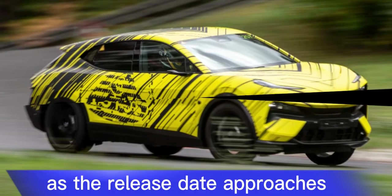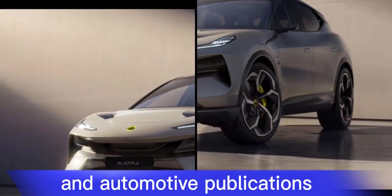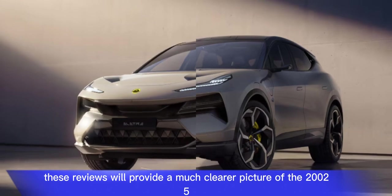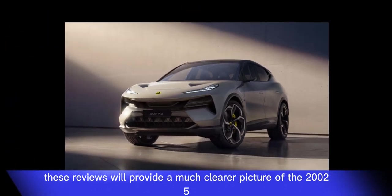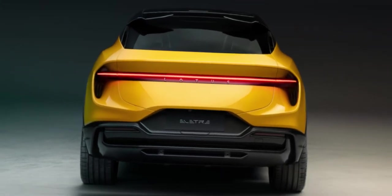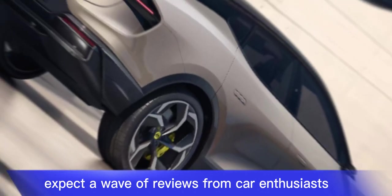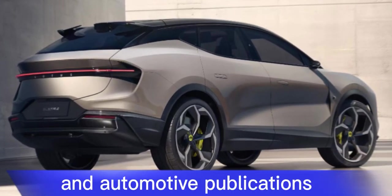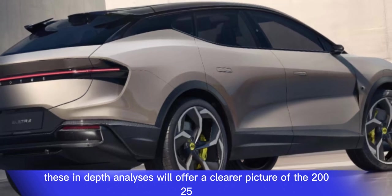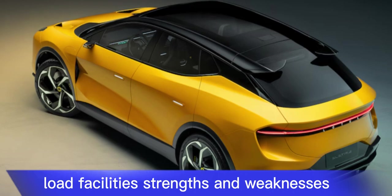As the release date approaches, expect a flood of reviews from car enthusiasts and automotive publications. These in-depth analyses will offer a much clearer picture of the 2025 Lotus Eletre's strengths and weaknesses. Stay tuned.